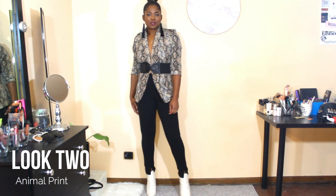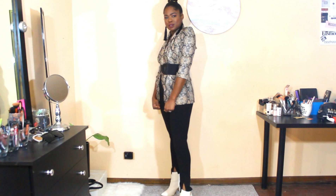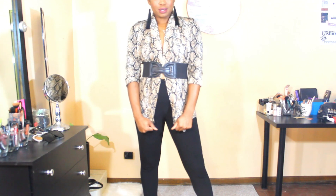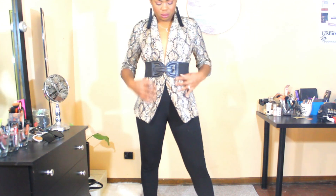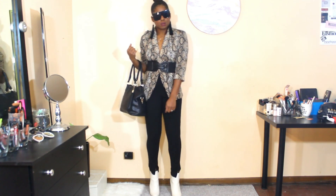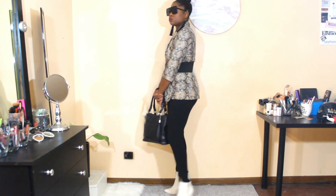For look two, I paired my white boots with animal print. Animal print is also a perfect pairing with white boots because it has hues and undertones of white in most animal prints. I paired it with this python blazer that I found at Rainbow, and these black Missguided pants which go perfectly because the front of the pants has a slit that drapes right over the ankle boots. I would suggest ankle boots or knee-high boots for this look. I also paired it with a black bag that has a textured animal print snake print, some black sunnies, and some black French earrings — such a classic look.